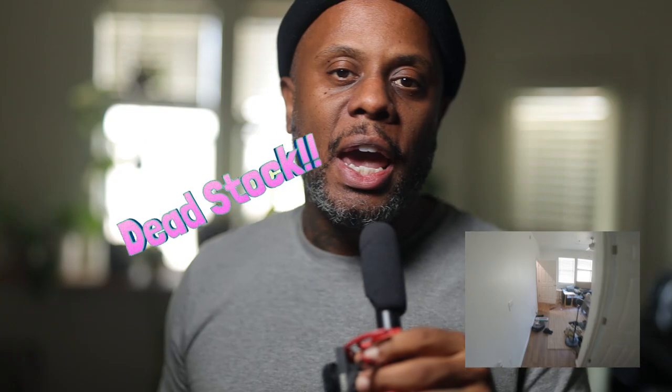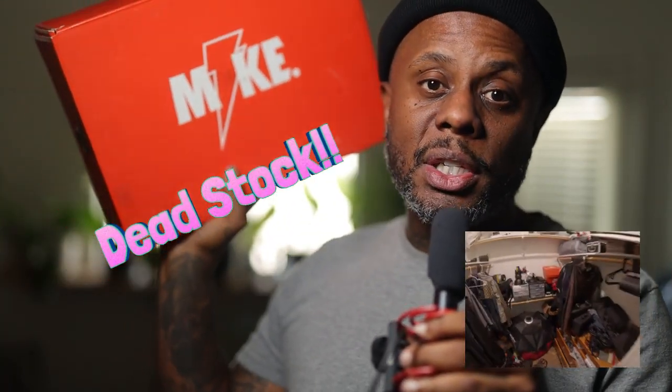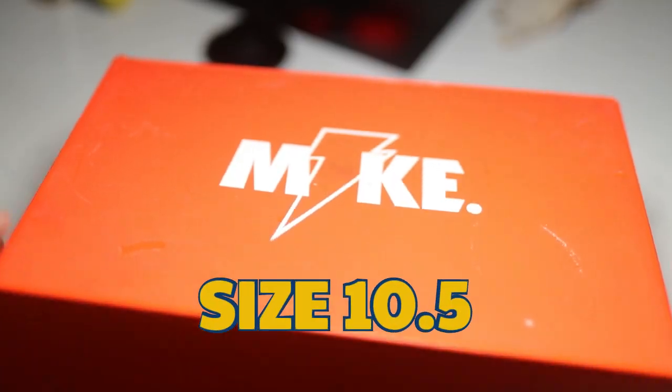What's up guys, this is Wes with Westdale Photography. I was doing a little bit of spring cleaning in the fall and I came across these bad guys right here — these are Jordan 6's Gatorade editions that came out in 2017, so these are now considered dead stock. I bought these shoes for like $190, and now they're going for anywhere between $500 and $2,900 on StockX depending on the size.